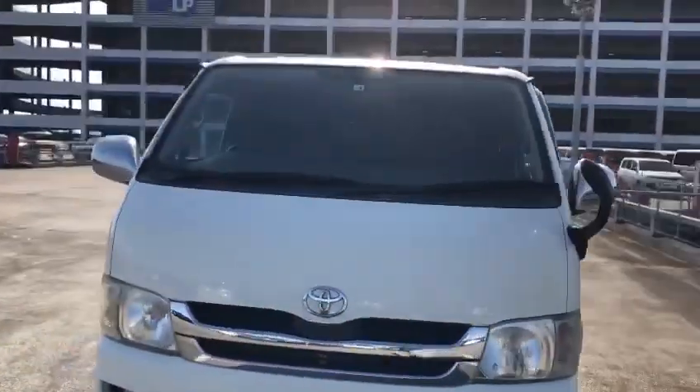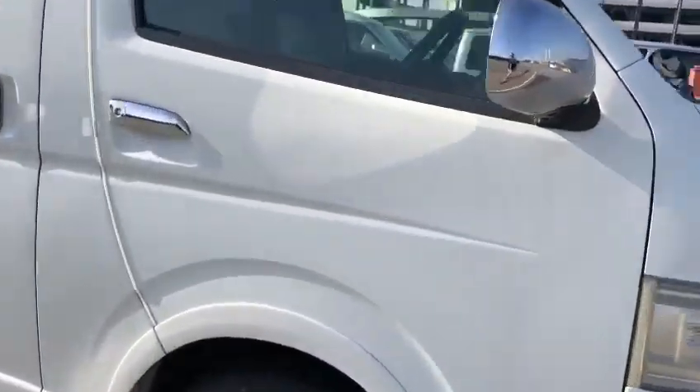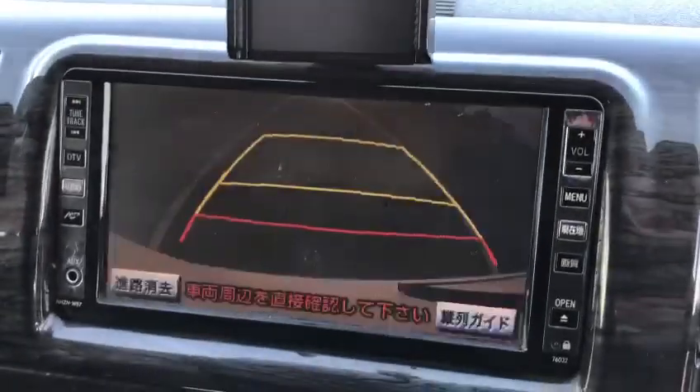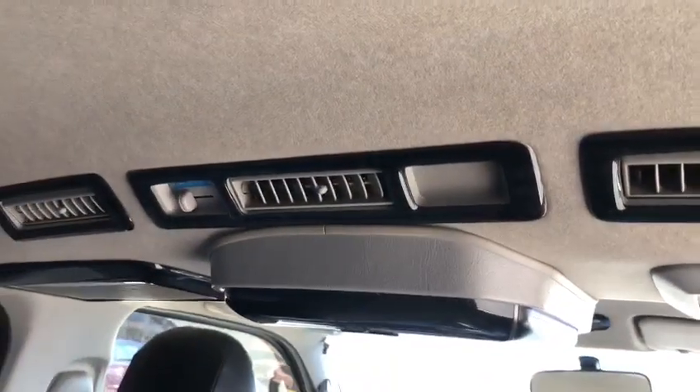Non-accident, straight body. Inside, it has an aftermarket seat cover, a good combi steering wheel, a reverse camera. It comes with overhead air conditioning, and a TV, a click-down TV.